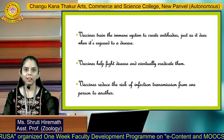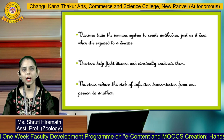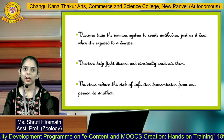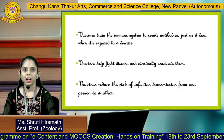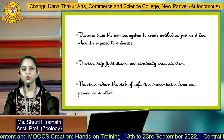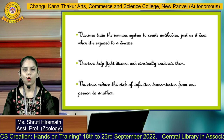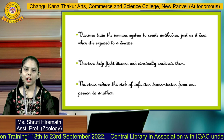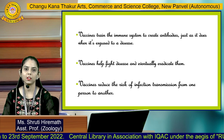Vaccines train the immune system to release antibodies which help to neutralize substances or any pathogen that enters the body. Vaccines also help to fight diseases, give herd immunity, and stop the transmission of pathogens from one person to another. In this way, we can actually eradicate any given disease affecting humankind.